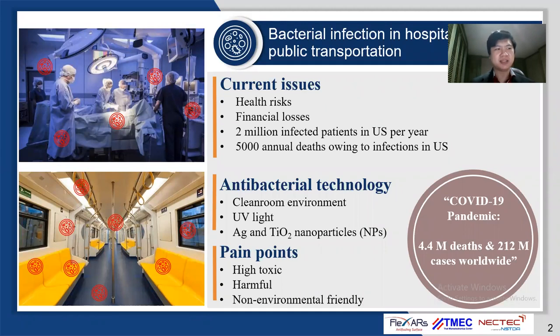Biofouling by numerous pathogens such as viruses, bacteria, and fungi causes the spread of various infectious diseases in public spaces, including COVID-19, and risks more than 4.4 million deaths worldwide. For antibacterial solutions, biocide-based paint with nanoparticles are commonly used. However, the fabrication process and spray coating of the paints can be toxic if not taking careful precautionary measures.